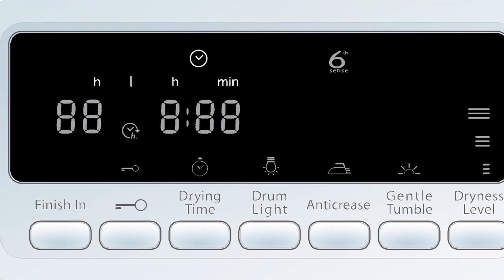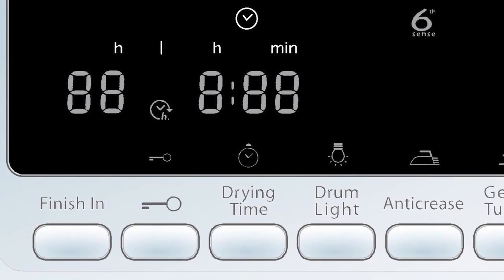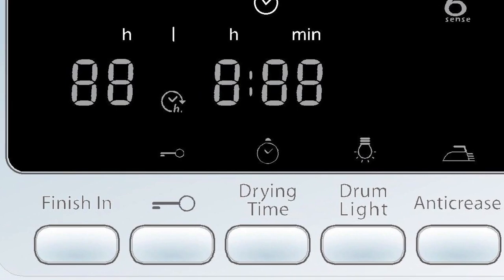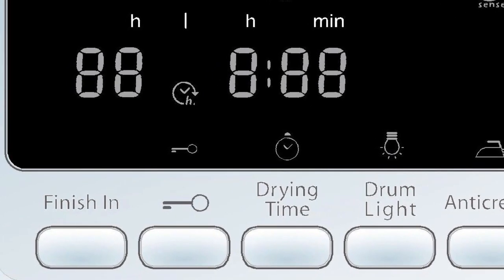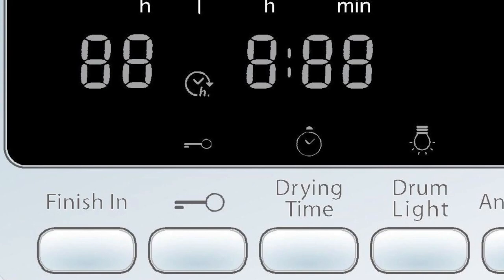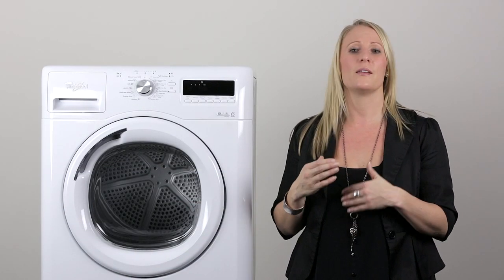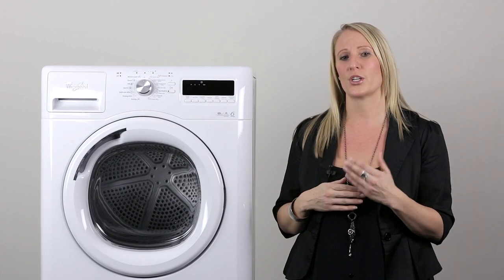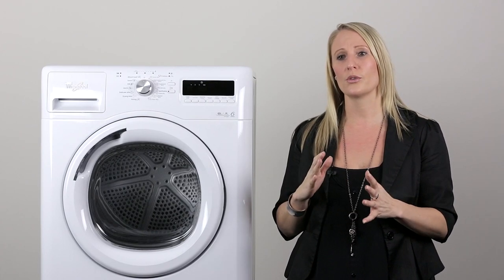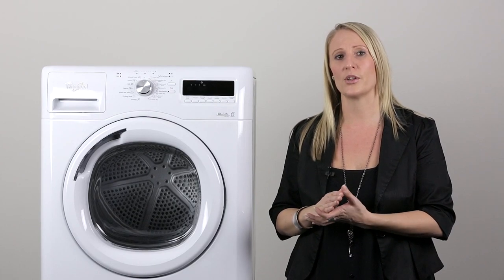Another handy function is the Finish In option. This allows you to select between 1 and 24 hours for the time that you would like your cycle to finish in. During this time, the advanced sensors are constantly working to adapt and measure the humidity, temperature and air flow to ensure that the program will end and finish within the timeframe that you have selected.